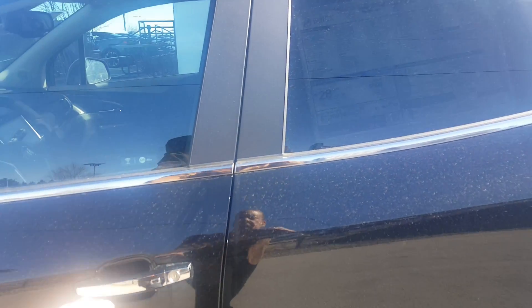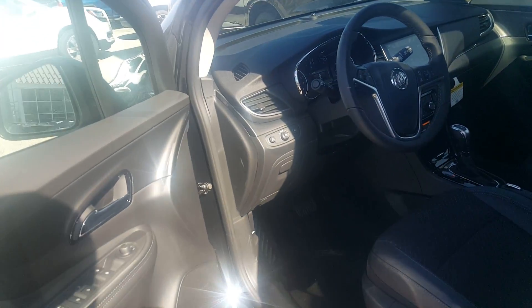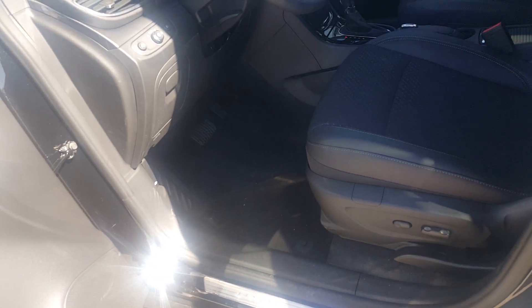Inside this vehicle, it features push-button start and keyless entry, so you can have your keys in your pocket or purse and still get inside. It's a five-passenger vehicle with a leather and cloth combination in black.